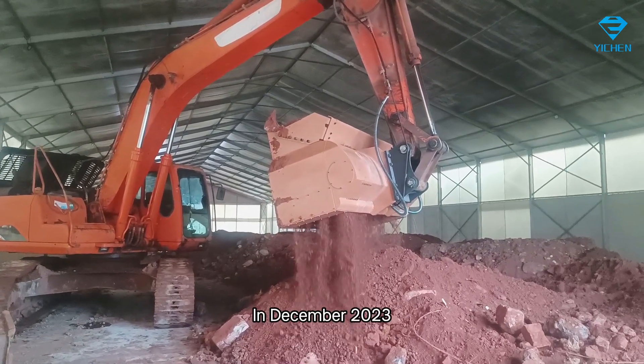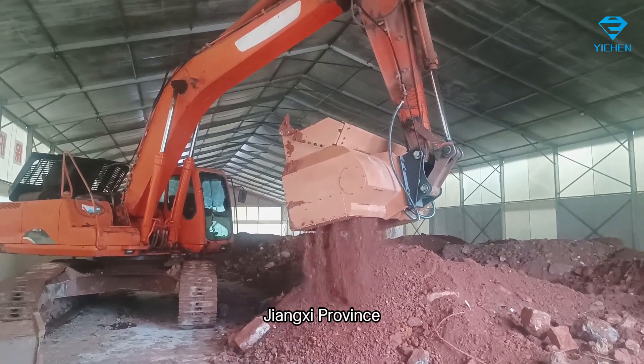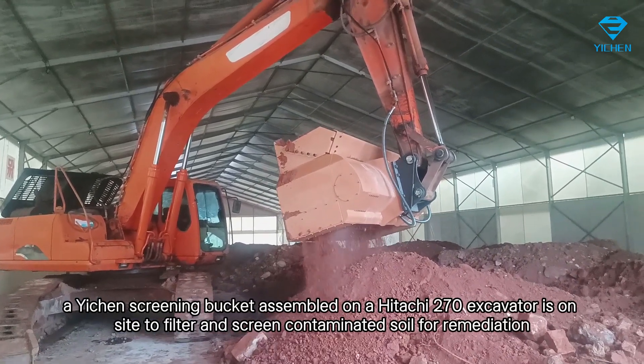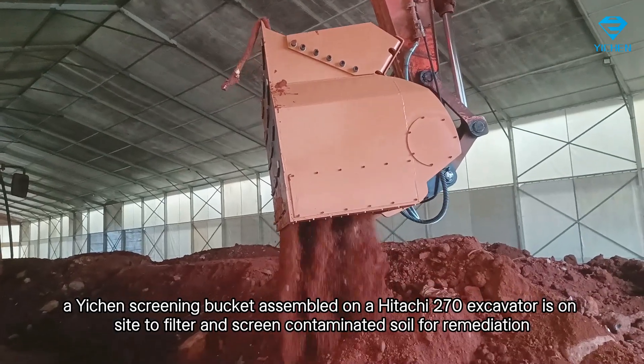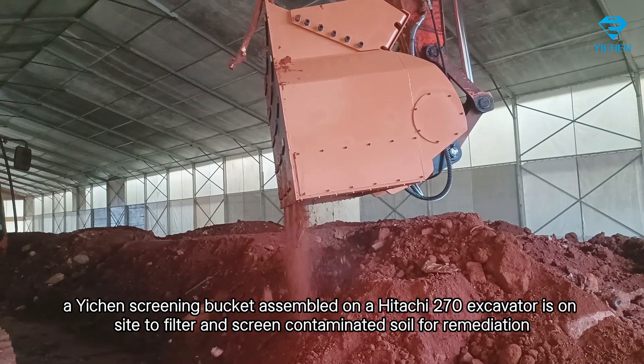In December 2023, in a factory in Yington City, Jiangxi Province, a Yichen screening bucket assembled on a Hitachi 270 excavator is on site to filter and screen contaminated soil for remediation.